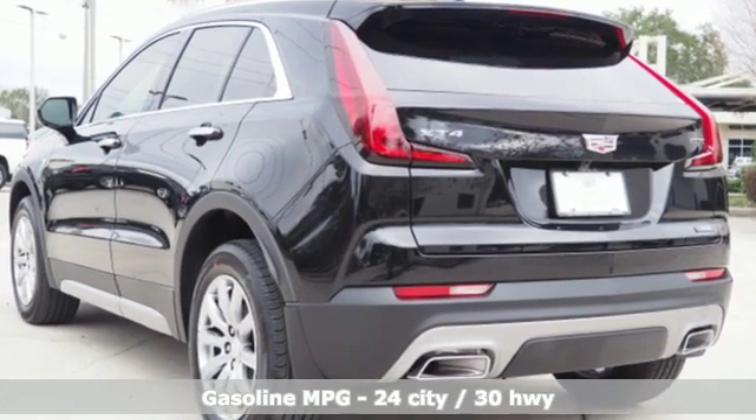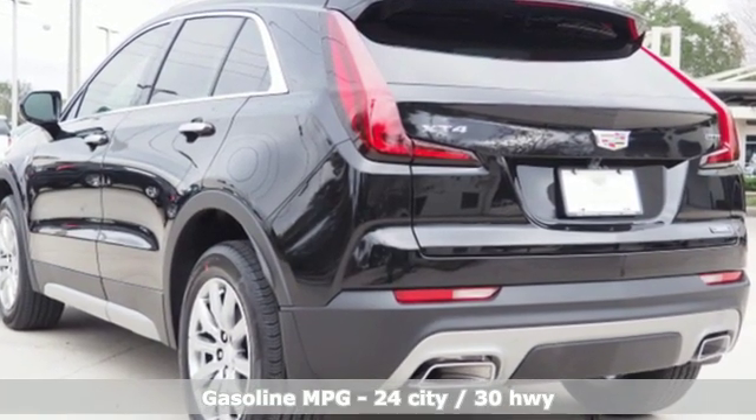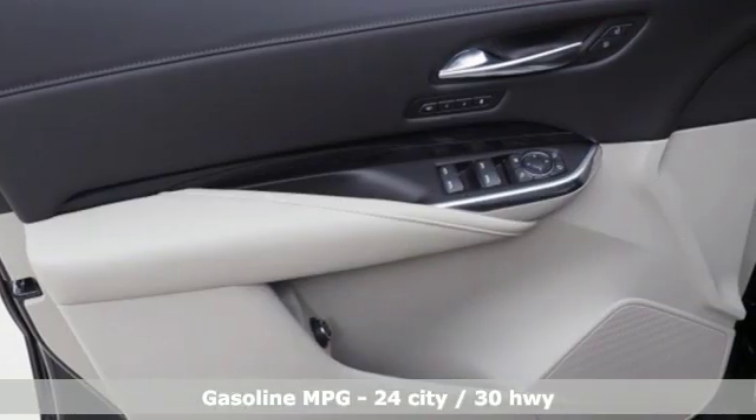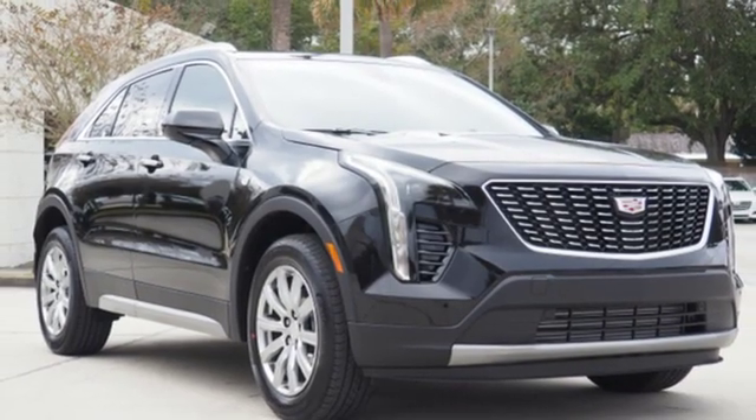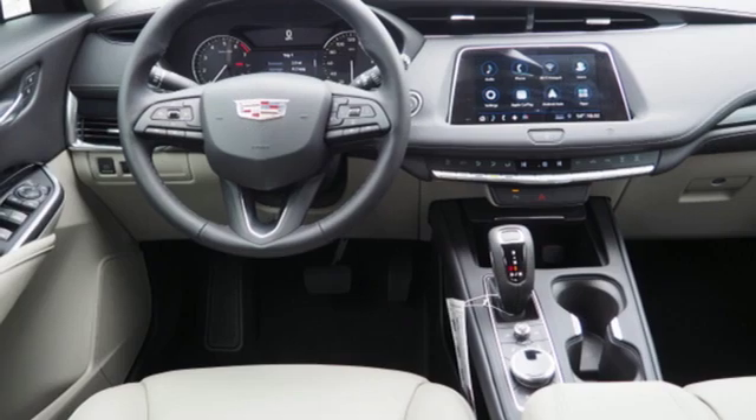Turbo inline four-cylinder engine. Gas pressurized shocks. Smart device navigation. Doors and push button start proximity key. Dual zone climate control. Configurable instrument gauges.